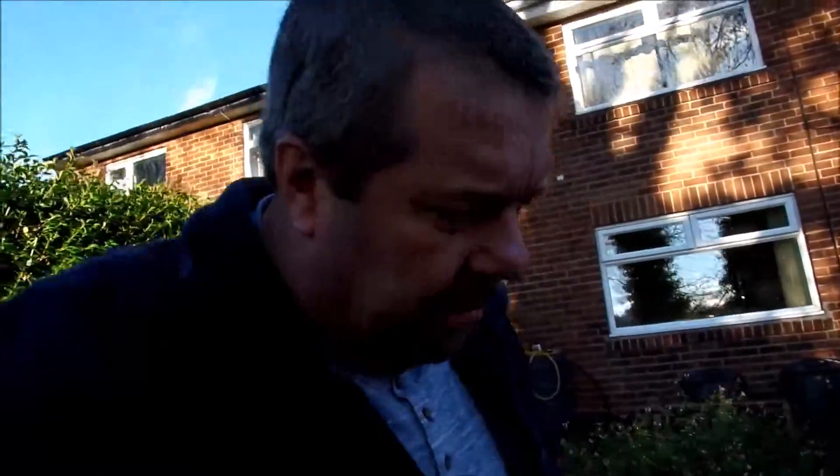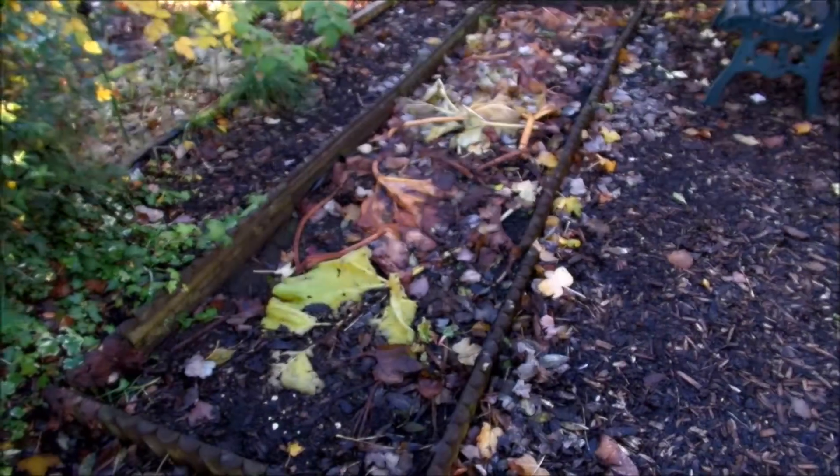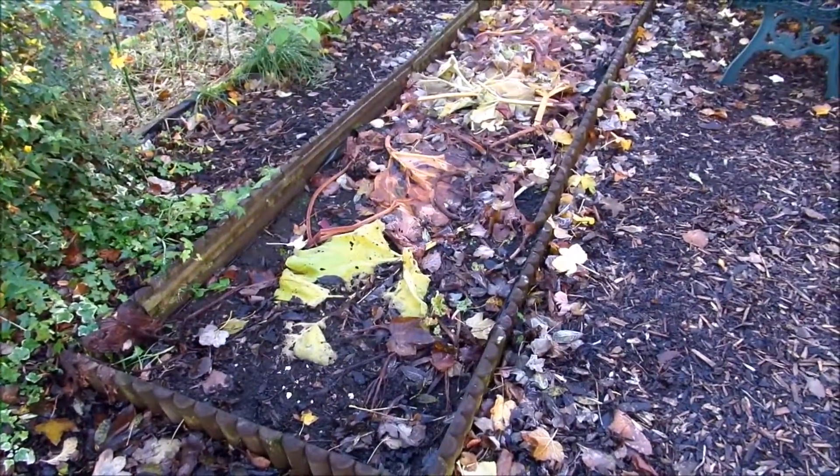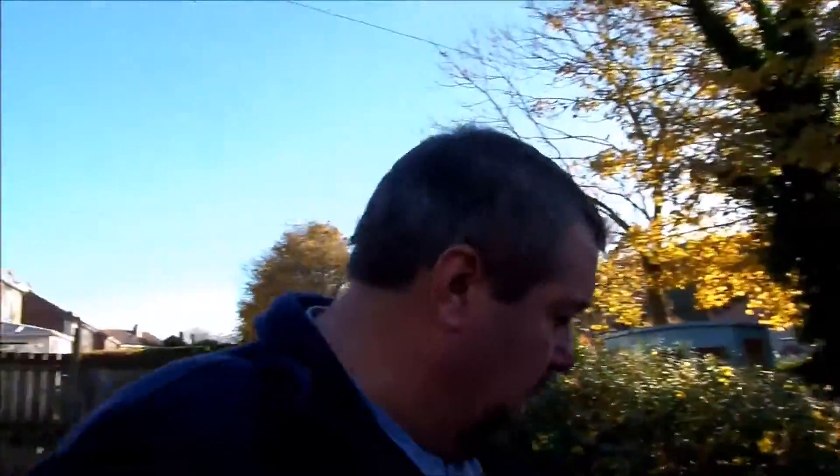I just want to give you a quick show of our rhubarb as well, because this is now all dying back. There you go — that's our rhubarb patch. As you can see, it's all dying back just as it should do. All of those nutrients will go back into the ground and those crowns will come back early next year and give us lots of lovely rhubarb again.